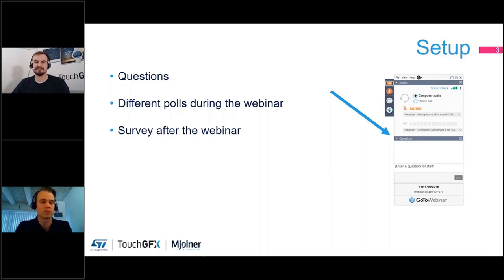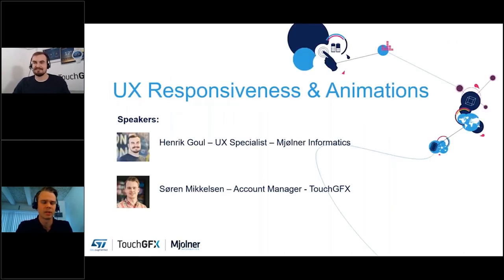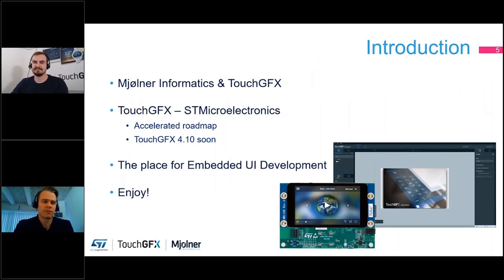After the webinar we will also launch a survey which I hope you will participate in and give us some feedback. My name is Soren Mikkelsen and I'm your host today. To give you a quick introduction to Mjolnir Informatics — TouchGFX was actually invented in Mjolnir Informatics by some developers. Later on TouchGFX became an independent company, and having skilled UX and UI designers right next door, TouchGFX and Mjolnir continued to have a close relationship and have done many UI projects together.